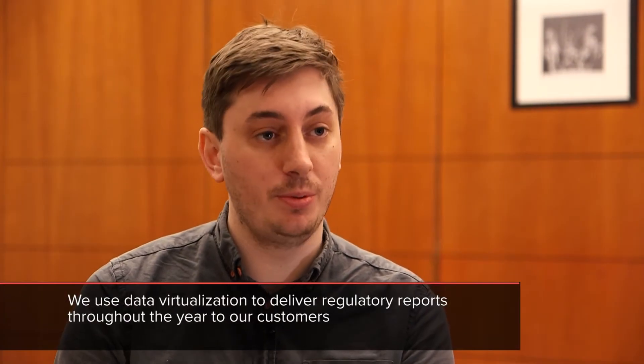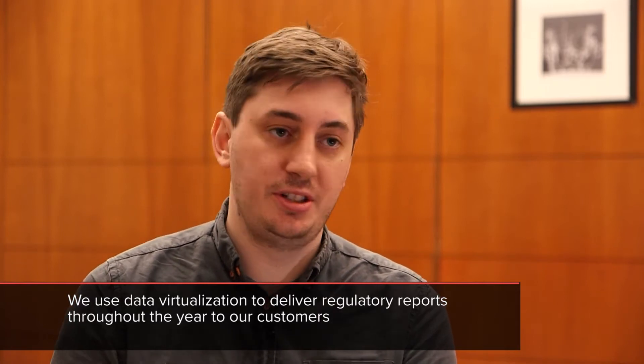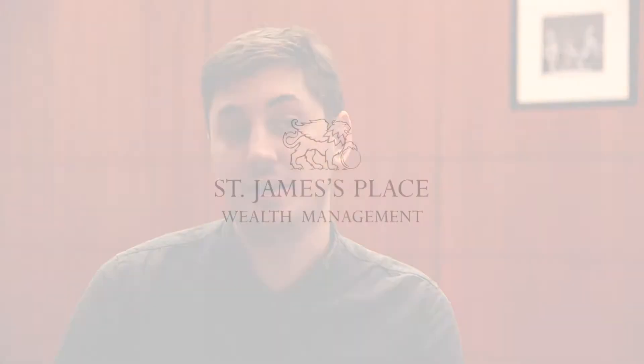We use data virtualization to deliver our regulatory reports across the whole year. There are various EU and UK regulations which we have to provide our customers with information about, and they are changing — becoming more rapid as time goes by. Traditional approaches to ETL data pipelines would not be able to keep up with the rate of change, so data virtualization allows us to remain regulatory compliant.